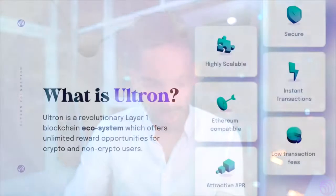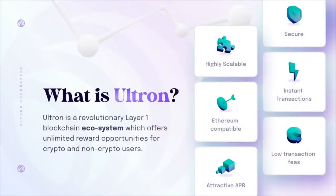Some layer 1s differ in transaction speed, and some provide different benefits for their users, which we're going to discuss in this video. So essentially, what is Ultron?